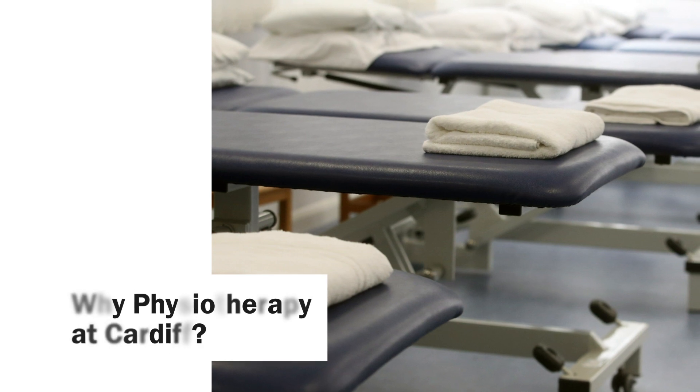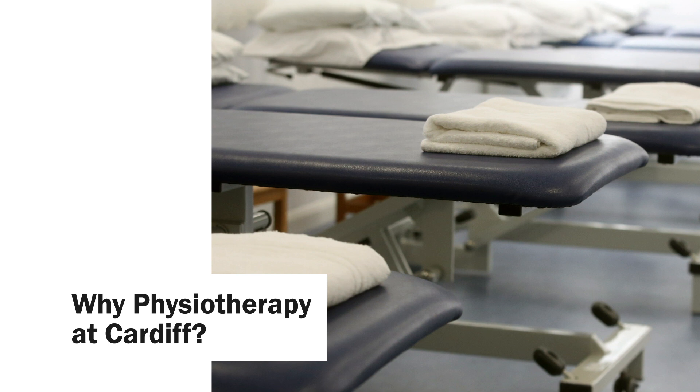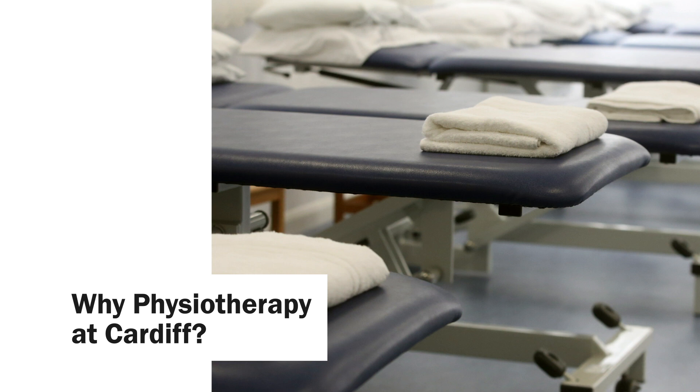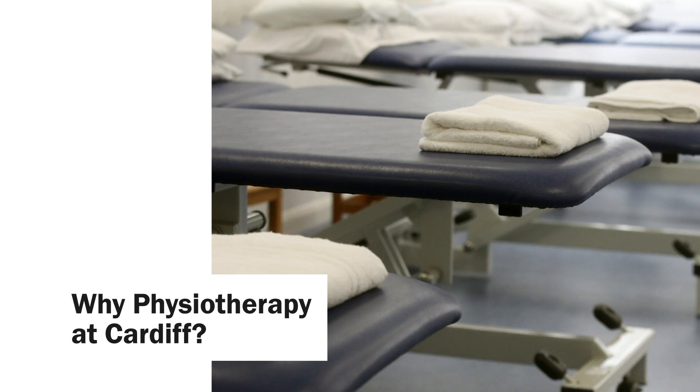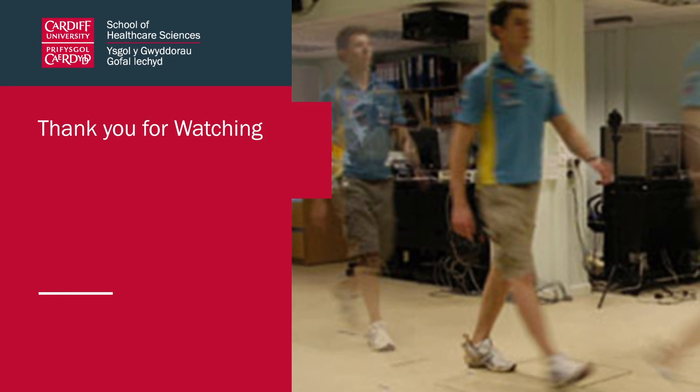So why physiotherapy at Cardiff? Hopefully I've covered some of the real positives and benefits of the programme. The programme comes in fourth overall of all programmes in the UK in the Complete University Guide, with particularly high scores for student satisfaction, and is in the top three in the Times Good University Guide. I'd encourage you to go and have a look at that, attend some open days in the future, and feel free to contact us if you have specific questions about the programme at healthcareadmissions@cardiff.ac.uk. Thank you very much for listening — I look forward to hearing from you or seeing you in the not too distant future.